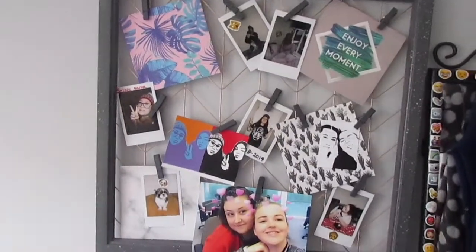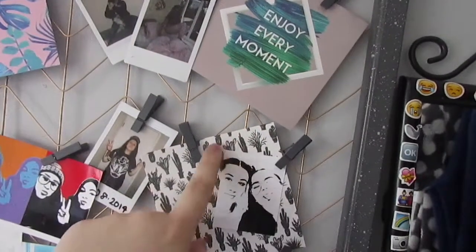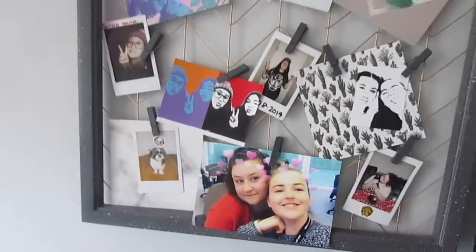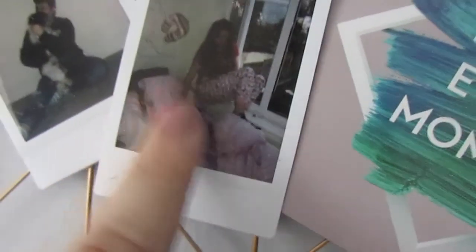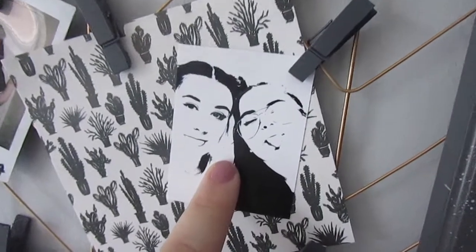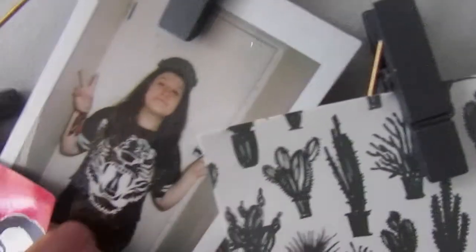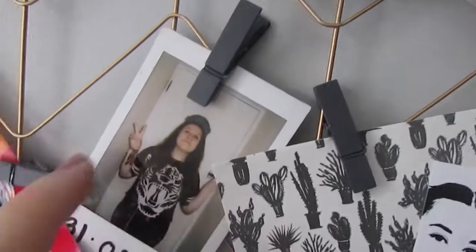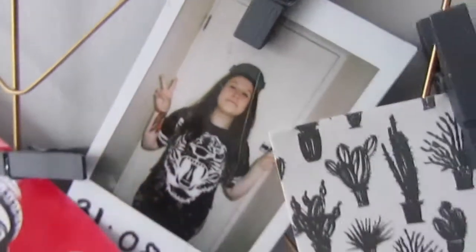Next to my mirror I have this grid thing from Primark - you can peg stuff to it. It came with little decorations like a cactus one and a marble one. I've got polaroids: one of me and my dog, one of my friend Courtney, my brother, a quote saying 'a joy in every moment,' me and my friend Laura from a photo booth, and a photo of me in 2014 on my birthday when I just got my polaroid. I've also got my Summer in the City wristband on in that one.